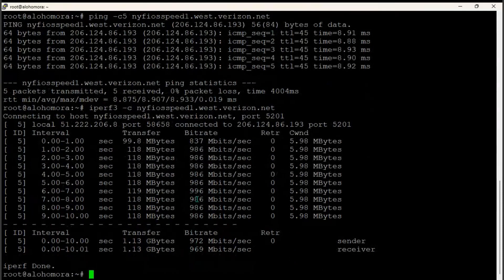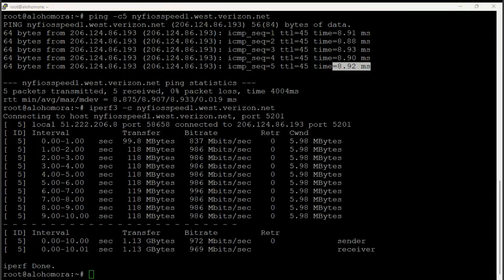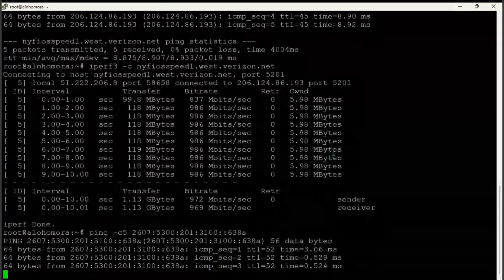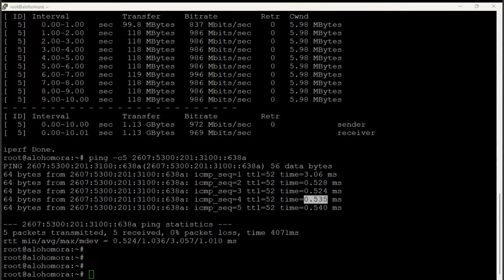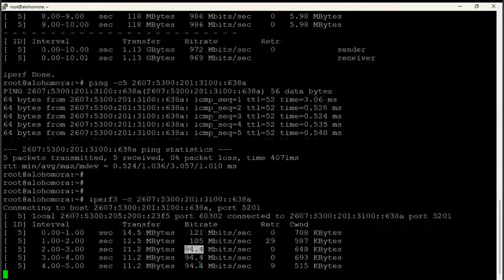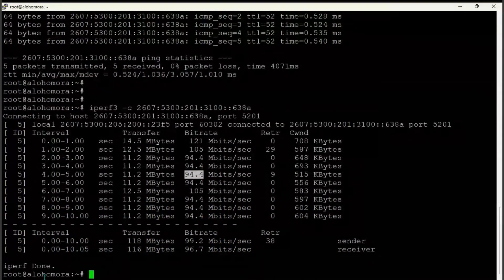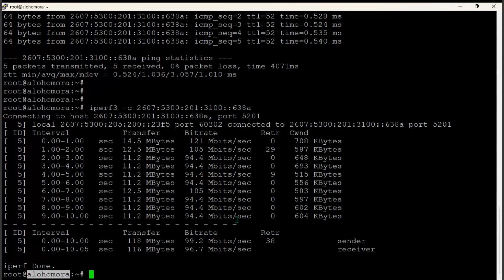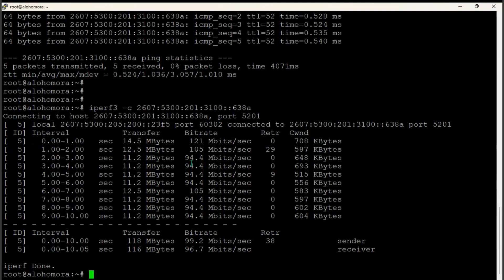Looking at something geographically closer — a server in New York — I've got 8 milliseconds of latency. Running iperf to that server, I'm now getting close to my full bandwidth: 986 megabits per second. The reason I'm close to gigabit is because my latency is only 8 or 9 milliseconds. I've also got a server in Montreal in the same data center — less than 1 millisecond of latency — but interestingly, running iperf there I don't get my full gigabit link. The reason: even though my client has a one gig link, the destination only has a 100 megabit per second link. IPERF pushing to maximum bandwidth shows those constraints.